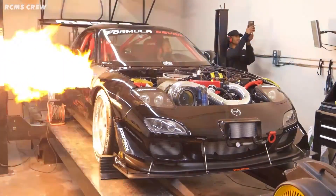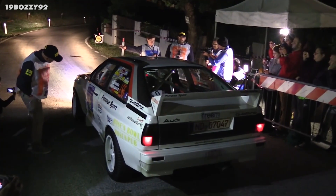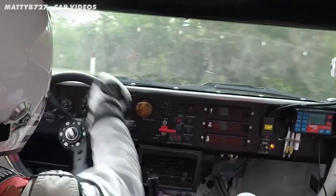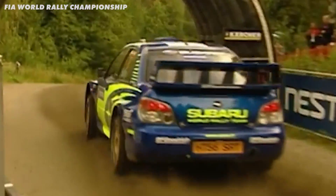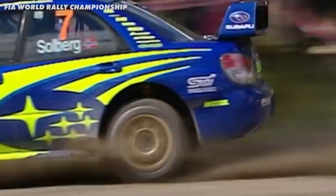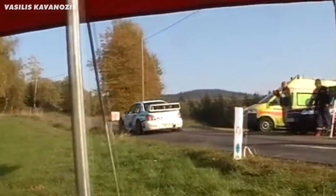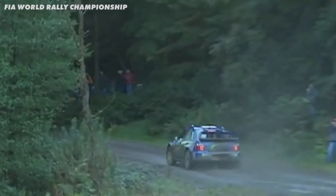Anti-lag is epic. Just listen to this. That is the sound of fuel deliberately being burned in the exhaust in order to keep the turbo creating boost all the time. But back in the early 2000s, Subaru took an already incredible system and stepped it up, creating a kind of jet engine that sat in the exhaust, meaning it created more power and dominated rallying at the time.